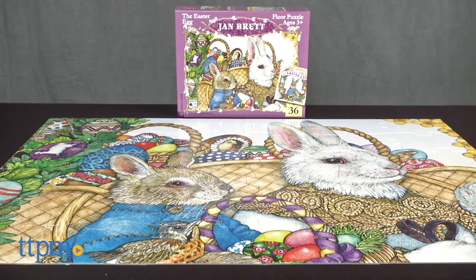Fill your child's Easter basket with this Easter puzzle. Hi, I'm Tammy with TTPM, and this is the Easter Egg Floor Puzzle from the New York Puzzle Company.